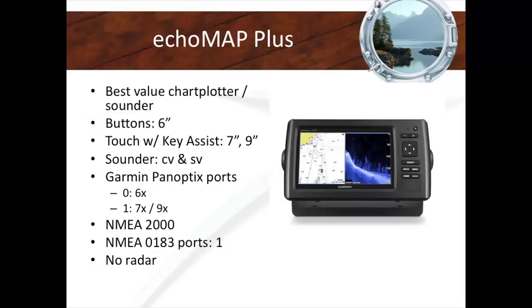We're going to start with the first chart plotter — the EchoMap Plus. They come in three sizes: 6-inch, 7-inch, and 9-inch. If you don't need radar on your boat, this is a really good unit. You can't get it in a big screen — no 16-inch version — but if you've got a sailboat or powerboat and don't want a large screen and won't put radar on, these devices are going to provide a lot of bang for the buck.